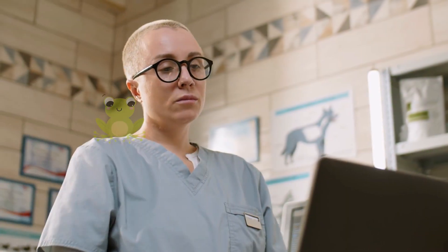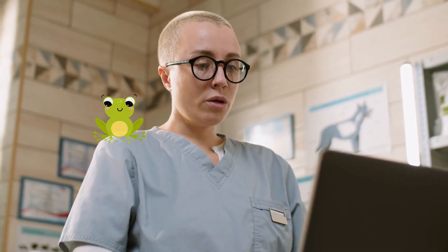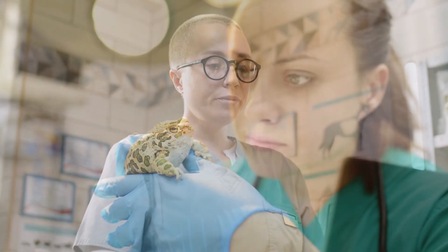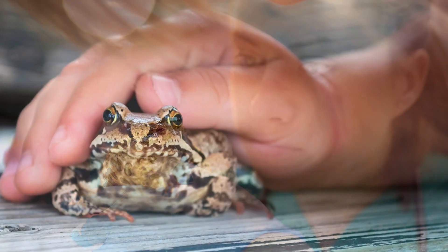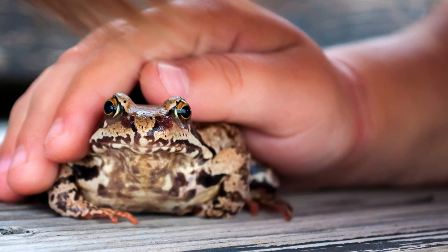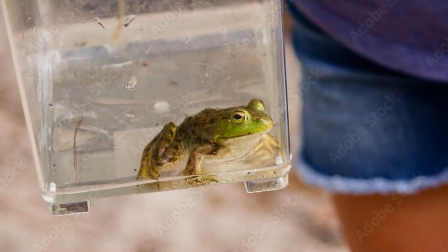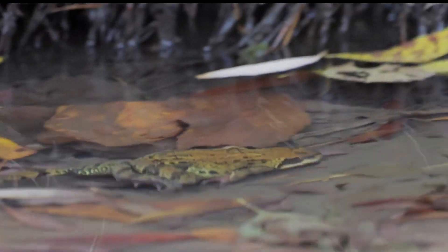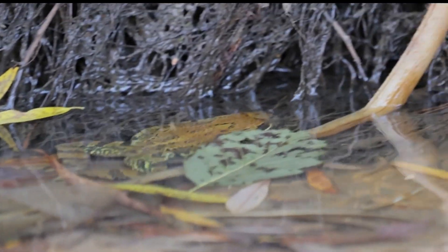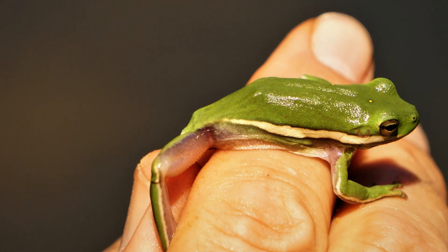Frog health and wellness: basic pet frog care starts with a regular checkup with a veterinarian who specializes in exotic animals, which can help ensure your pet frog stays healthy. Some species of frogs are prone to certain health issues, such as skin infections or metabolic bone disease, and it's important to know the signs of illness and how to treat them. Frogs are intelligent and curious animals, and providing them with opportunities to explore, climb, and interact with their environment can help keep them mentally stimulated and happy.